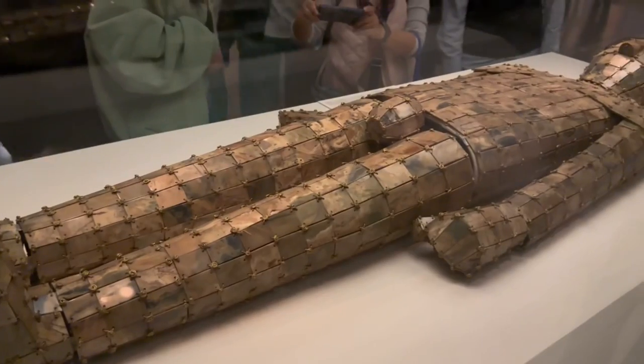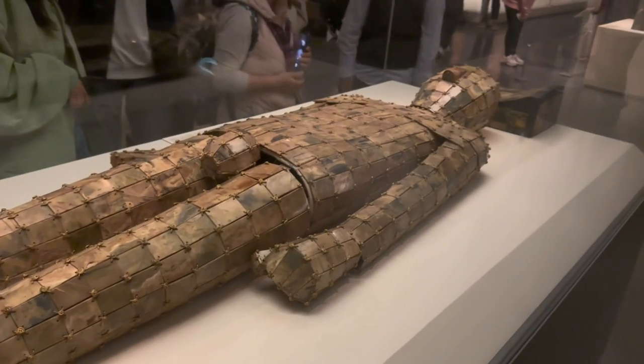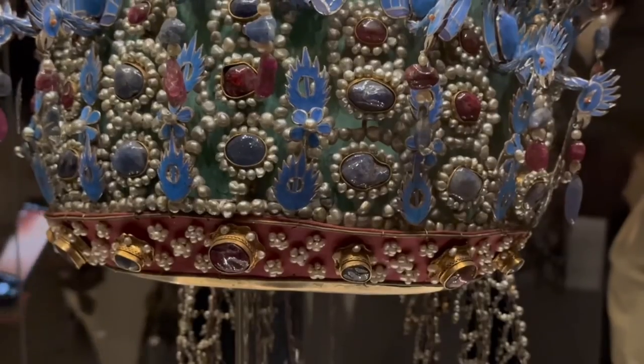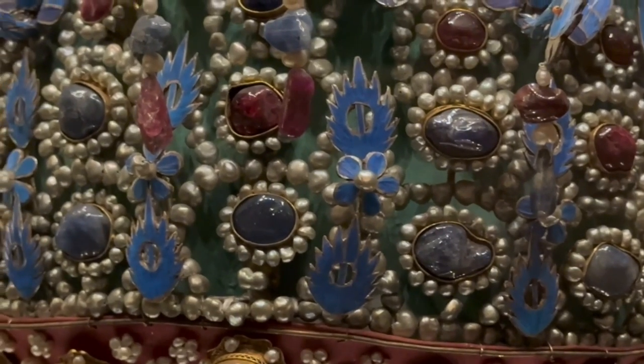Today we're going to begin right where we left off, with two of the most famous pieces kept here in the National Museum, before finishing with the only imperial empress coronet ever unearthed from an emperor's tomb.